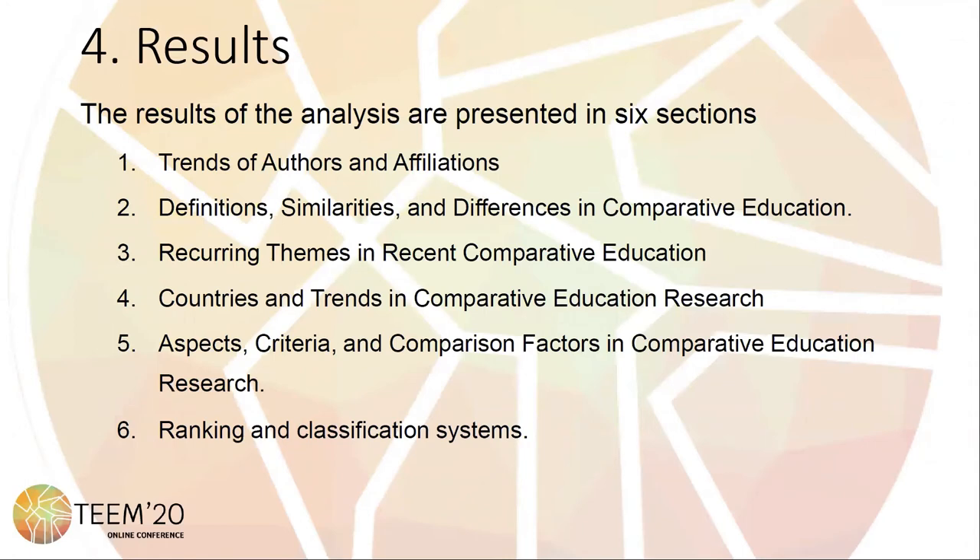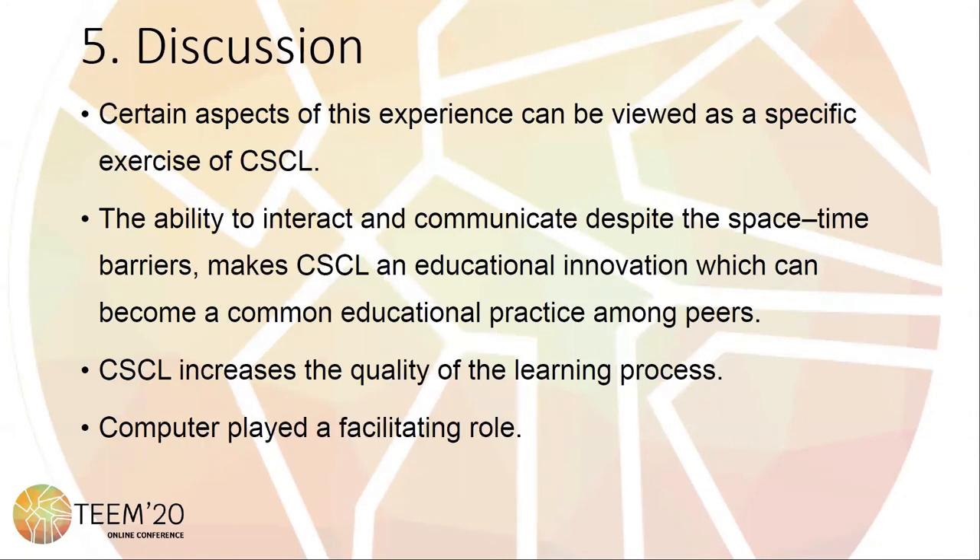The results of the analysis are presented in six sections. Certain aspects of this experience can be viewed as a specific exercise of CS-CL. The ability for graduate level peers to interact and communicate despite the space-time barriers makes CS-CL an educational innovation, which became a co-educational practice among peers.